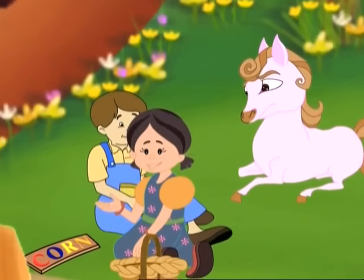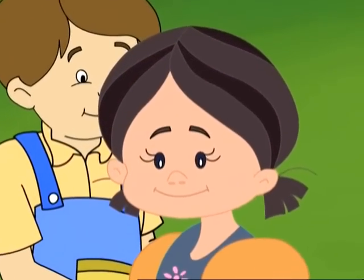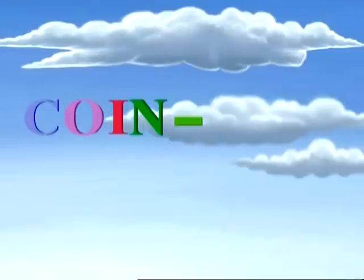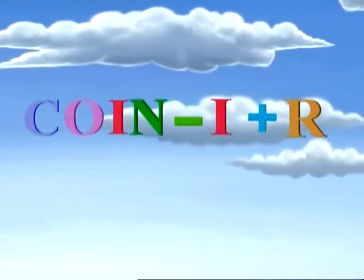Replacing the I in coin with an R makes it corn. C-O-I-N — replacing the I in coin with an R makes it corn.